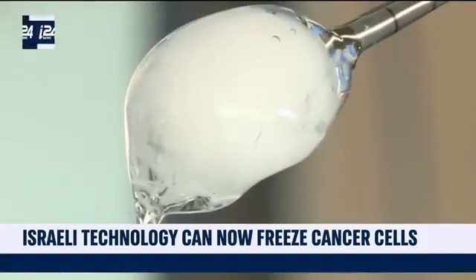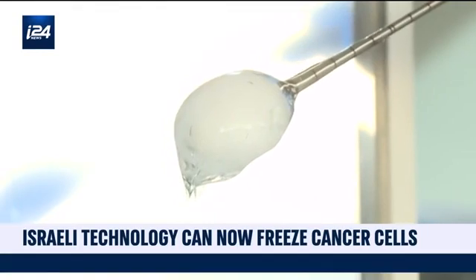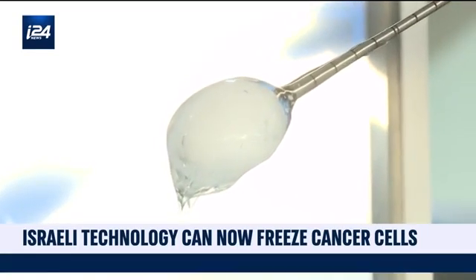Once frozen, the tumor becomes inactive. Then the body performs its natural role, eliminating the dead cells. The human body is capable of eliminating dead cells — it's a natural process. It constantly eliminates dead cells inside. So once the freezing operation is performed, dead cells are eliminated in the coming days or weeks.